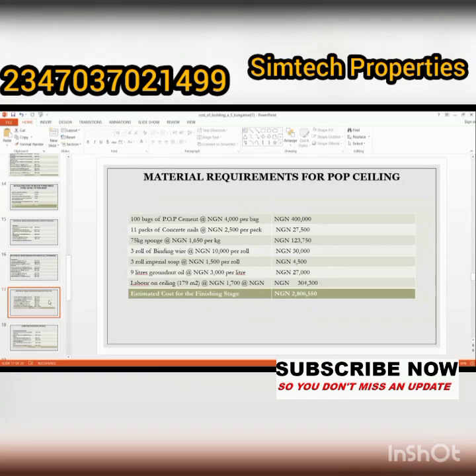For the POP ceiling finishing stage, materials include POP, concrete nails, binding wire, and granite oil among other items. The total amount for this stage is two million, eight hundred and six thousand, five hundred and fifty naira.